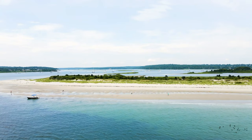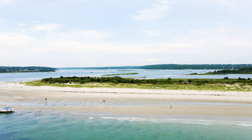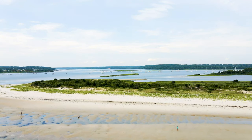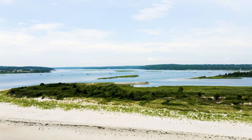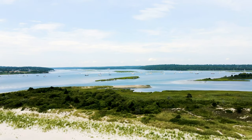The Westport River is an estuary. An estuary is a partially enclosed coastal body of brackish water with one or more rivers or streams flowing into it and with a free connection to the open sea. Estuaries form a transition zone between river environments and marine environments.